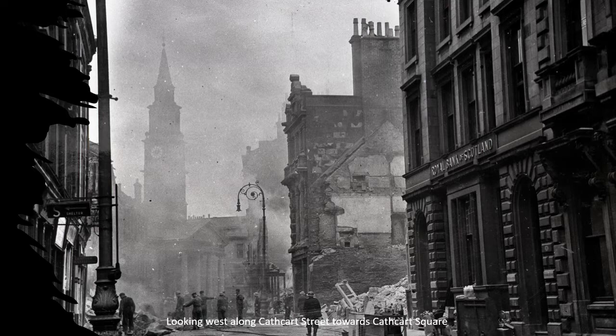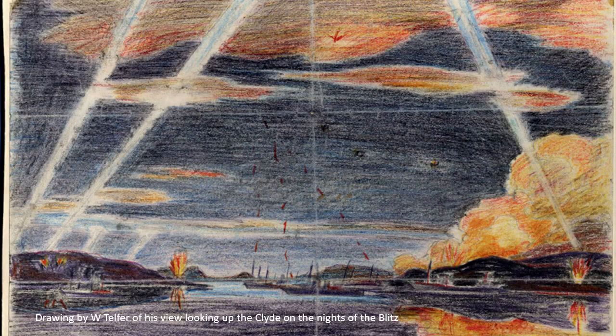The other photograph is one of the best photographs, taken by James Hall, the official wartime photographer, looking back towards Cathcart Square and the Mid-Kirk. You can get a real sense of the occasion, the workers clearing up after the night before. A really evocative photograph.